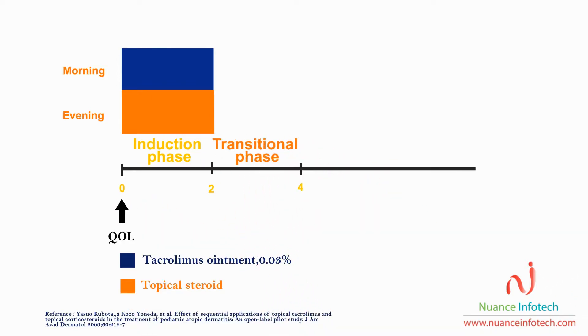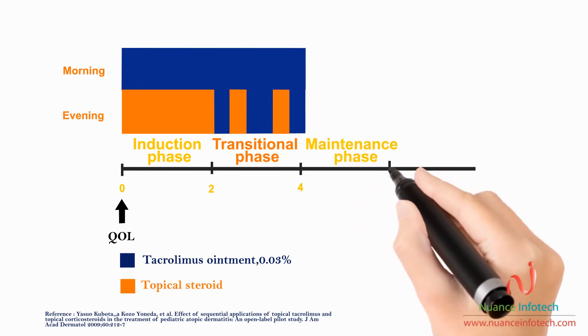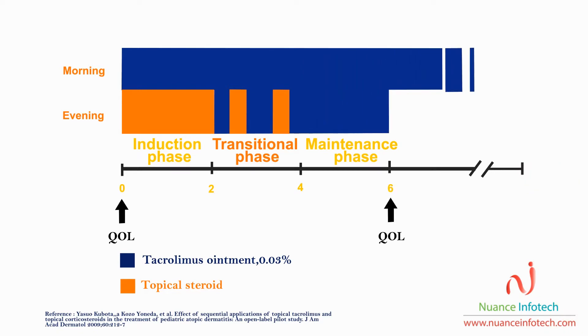In the transitional phase for another two weeks, tacrolimus is recommended alone twice daily on weekdays, with concomitant application of steroids on weekends only. During the maintenance phase, steroids are discontinued and tacrolimus twice daily is recommended, which is then tapered to once daily.